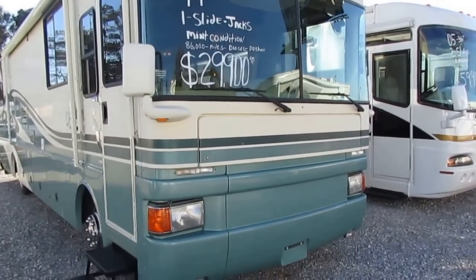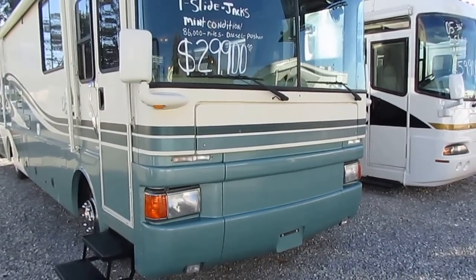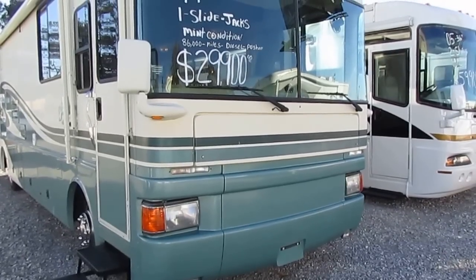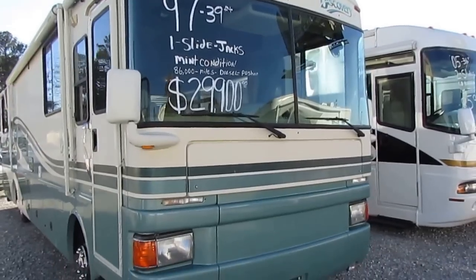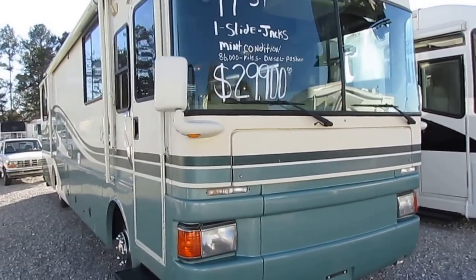It's got the Onan 6,500 watt LP generator running right now, powering everything on it. This unit's got a big slide out. It's in excellent condition — it's even got a washer and dryer, all for under $30,000.